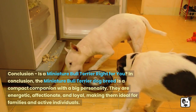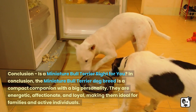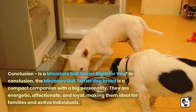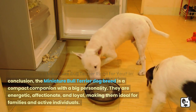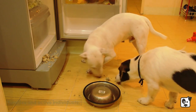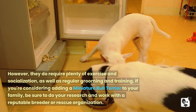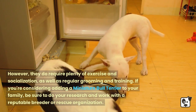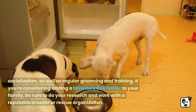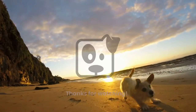Is a Miniature Bull Terrier right for you? In conclusion, the Miniature Bull Terrier dog breed is a compact companion with a big personality. They are energetic, affectionate, and loyal, making them ideal for families and active individuals. However, they do require plenty of exercise and socialization, as well as regular grooming and training. If you're considering adding a Miniature Bull Terrier to your family, be sure to do your research and work with a reputable breeder or rescue organization. Thanks for watching.